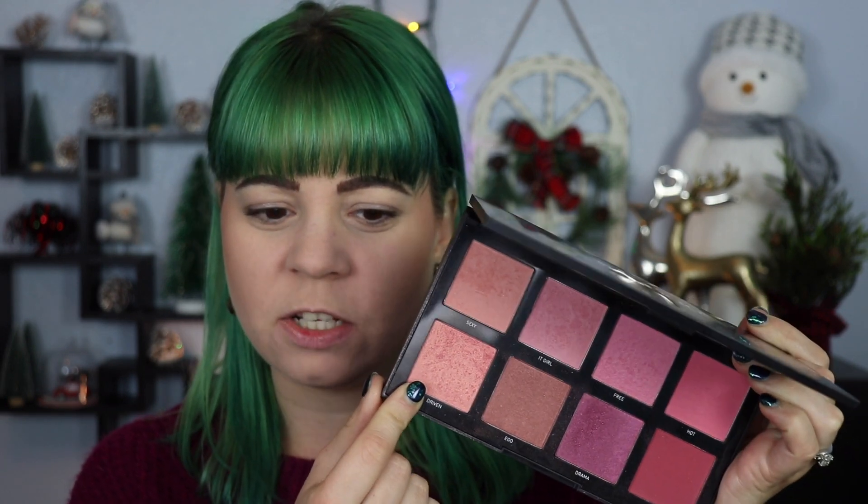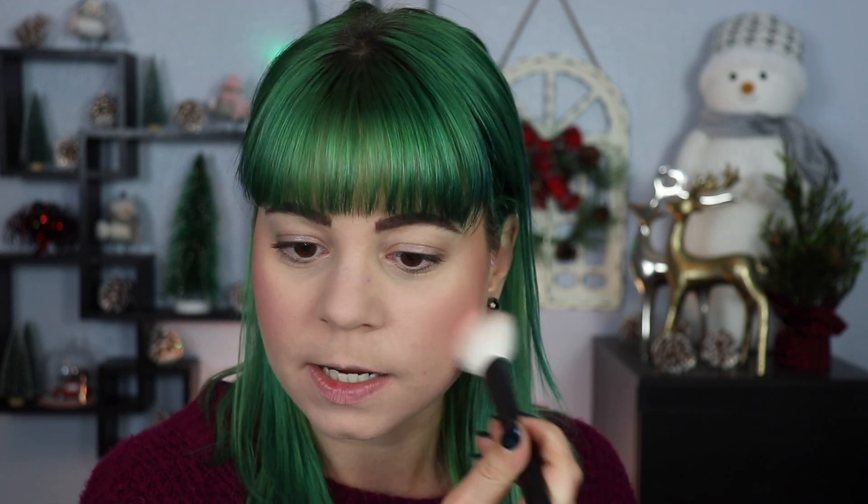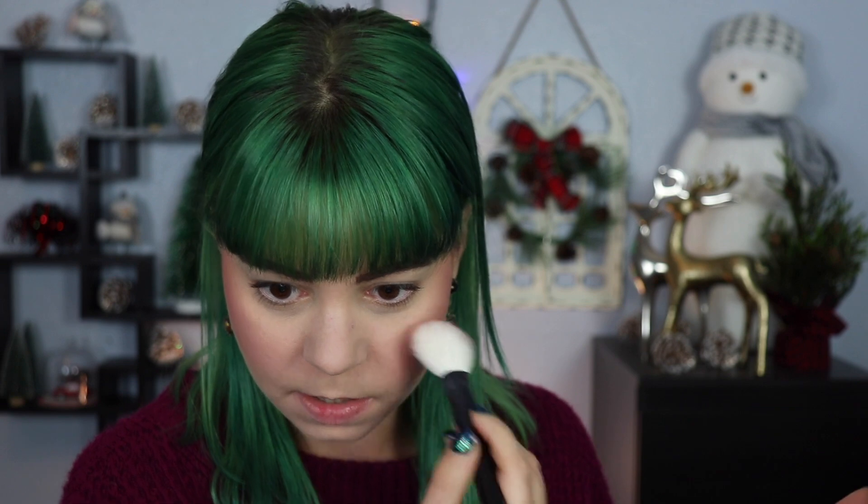I do have a blush — I have my bronzer on already. I have a blush in the Morphe 8C palette called Driven, which is like a shimmery peachy blush. I'm going to go ahead and apply that. I really like the Morphe blush formula — these palettes are really nice. The shimmery formulas go on very nicely, they're pigmented but not super pigmented, and they just leave a bit of a glow.